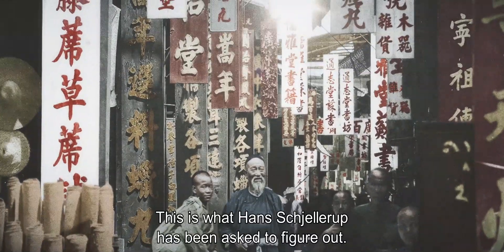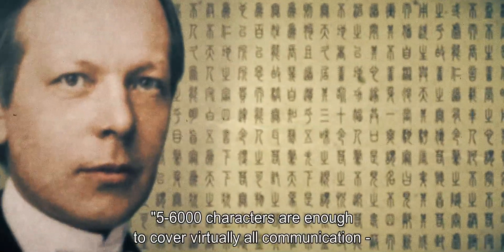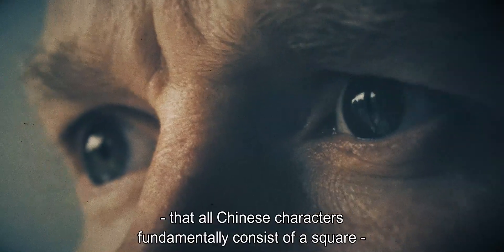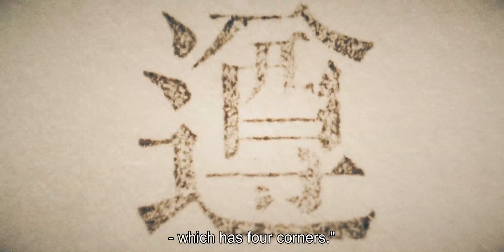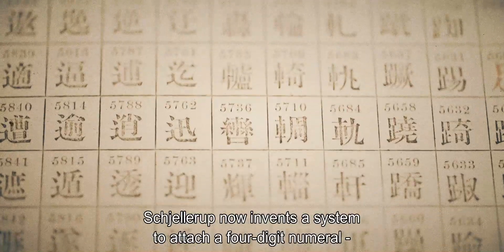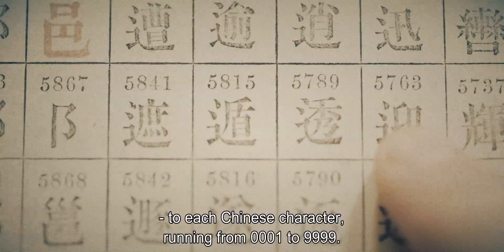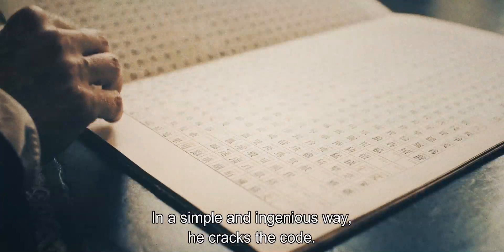This is what Hans Schillerup has been asked to figure out. Five to six thousand characters are enough to cover virtually all communication, so I will concentrate on these. And it will also exploit the fact that all Chinese characters, fundamentally, consist of a square which has four corners. Schillerup now invents a system to attach a four-digit numeral to each Chinese character, running from 0001 to 9999. In a simple and ingenious way, he cracks the code.